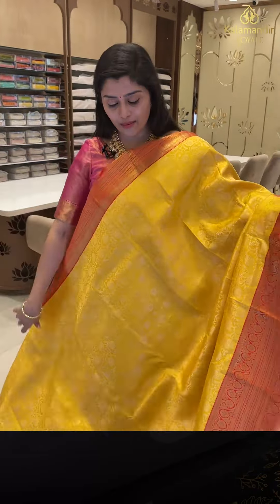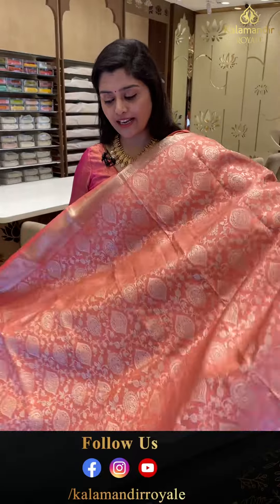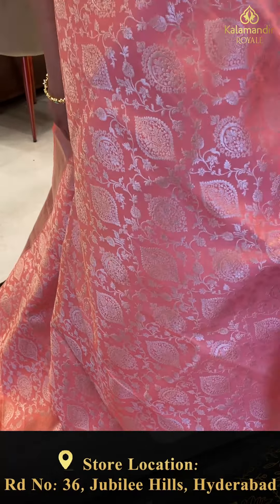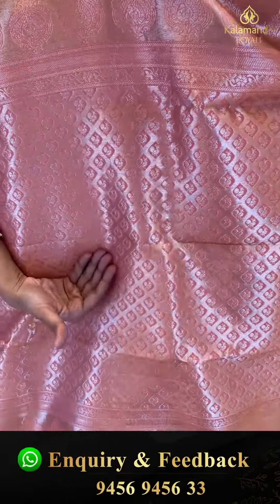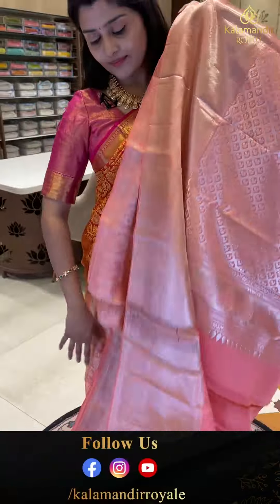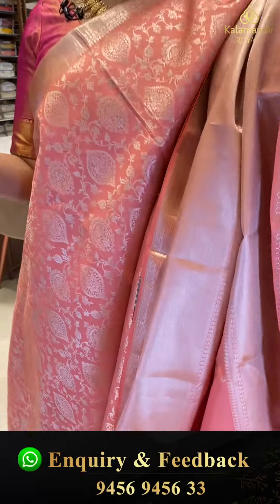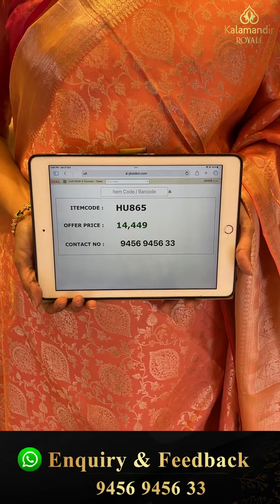This saree is most suitable for bridal functions, pellikuthi, and weddings. Next saree. Here is a nice powdery pink saree with silver color border. All over the saree there are different types of florals and leaf jals in complete silver zari weave. It is paired with gorgeous borders with kutty borders and diamonds. The pallu has brocade style with zigzag lines and peacocks. The blouse is plain with borders. Code HU865, offer price 14,449.